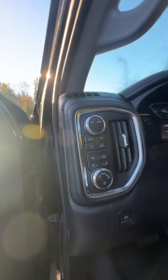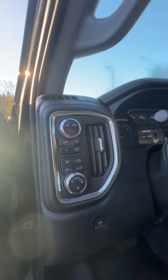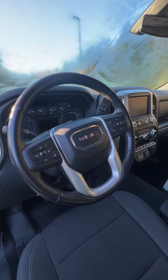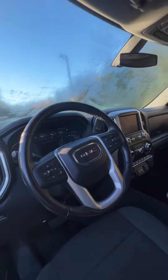On the interior here we've got the classic gray cloth throughout which is really nice. We've got all your windows, your locks, all that stuff on the door here. We've got all your modes here — so this is all your light switches and then your automatic four high, those kinds of things.